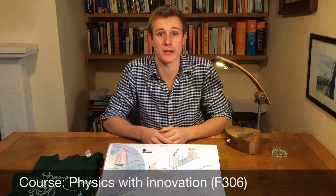Hi, my name is Tom Knighton and I'm applying for Physics with Innovation. Aside from Physics, I have two other main passions: sport, which I've talked about in my personal statement, and DT.